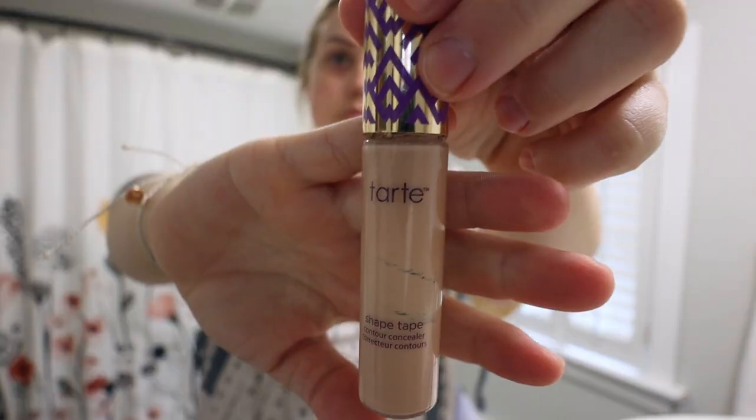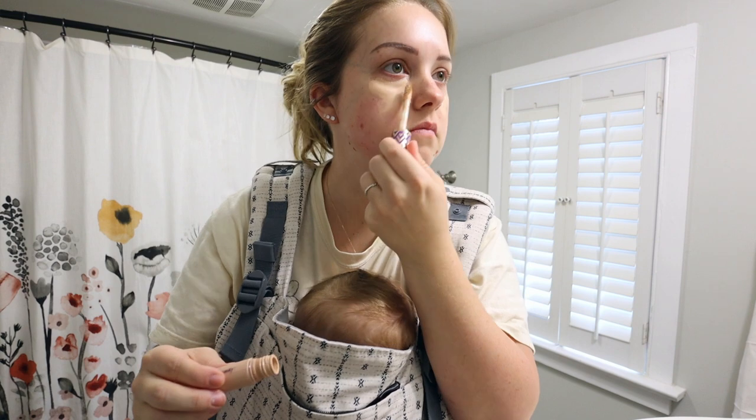Now my beautiful canvas is ready to go for some makeup. The first thing I apply to my face is my Tarte Shape Tape Concealer. I don't wear foundation — I find that when I wear foundation I get pimples and break out; my skin just doesn't like it. But if I don't wear it, my skin looks nice and I can get away without any foundation. I'll take my concealer, put it in a triangle on my face, pull it down to my cheeks, and blend.